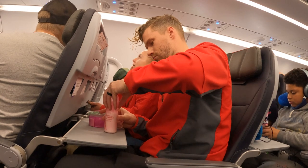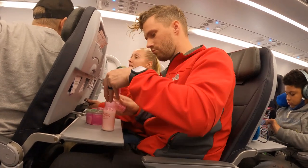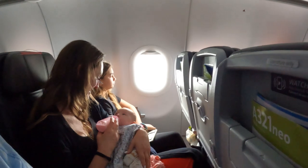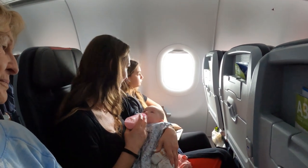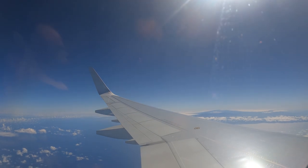So there you have it — a quick guide to how to gate check your baby's items for free. Not many people take advantage of this, and why not? It's free and you can store and take additional luggage. Pack as much as you want with additional stuff because as long as it's in that travel bag, it goes with you for free. Quick reminder: make sure you check your airline's specifications on gate check policies because they are slightly different.